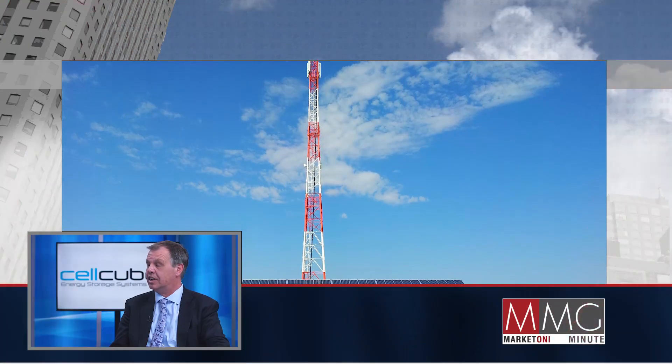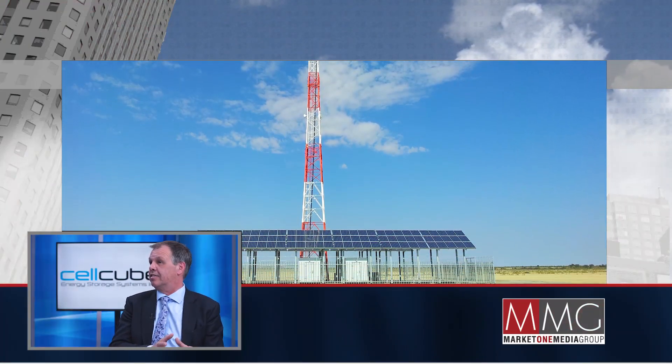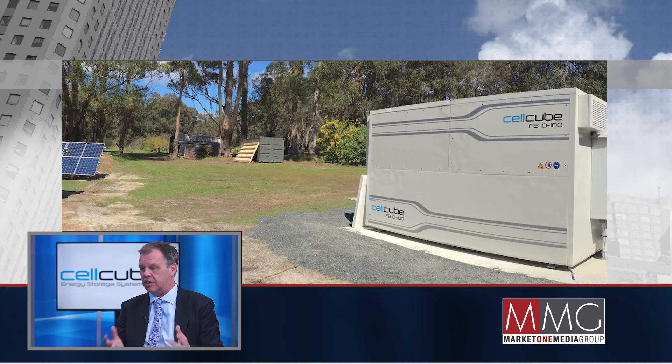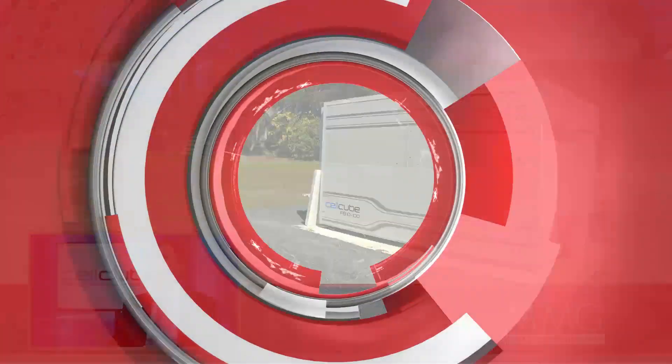Who is Cellcube's target market right now? Unlike other battery vendors and manufacturers, we are targeting a large-scale segment — for example, think of a whole shopping mall. We take that whole shopping mall and run it off of our energy storage systems.